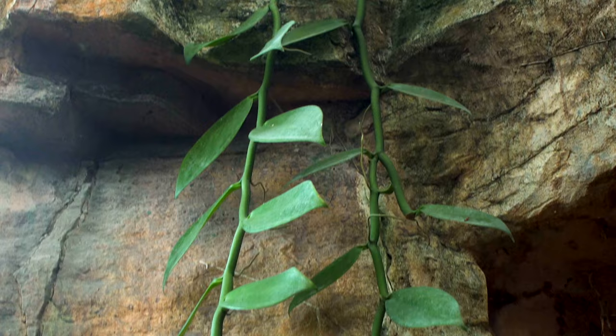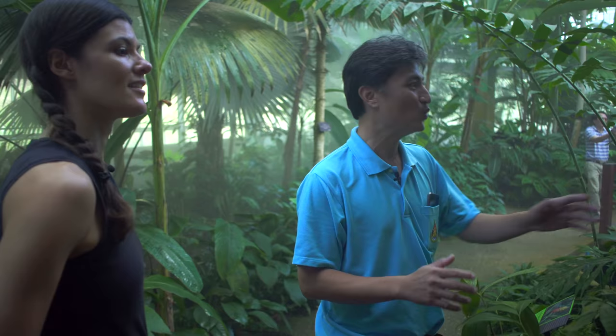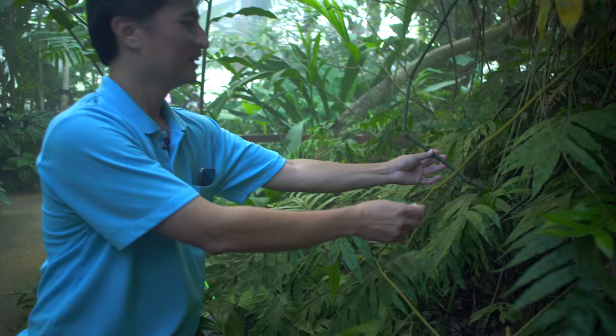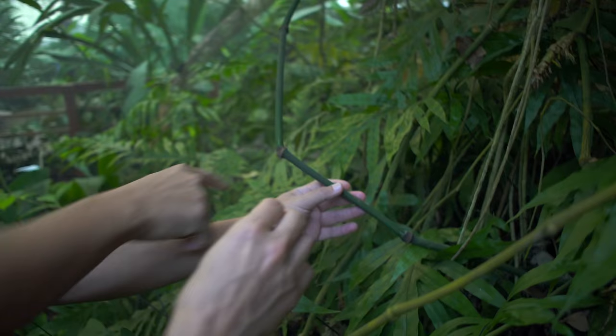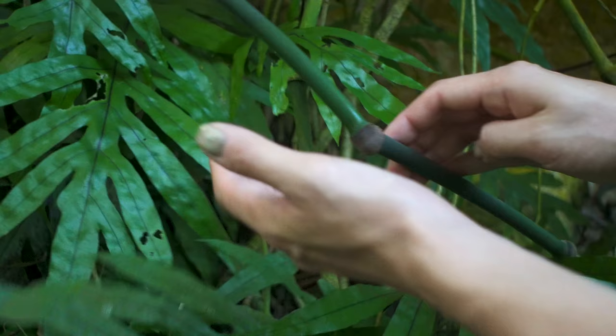So here we have some nice little clumping bamboo. I want you to touch the stem — maybe this one, the dark green one. That's like sandpaper — almost like velcro but it really is like a fine grain sandpaper.